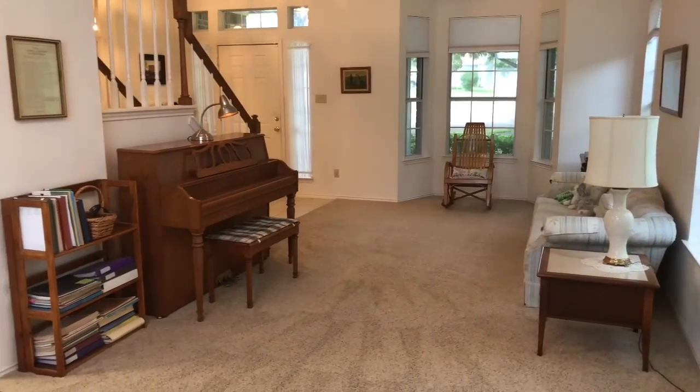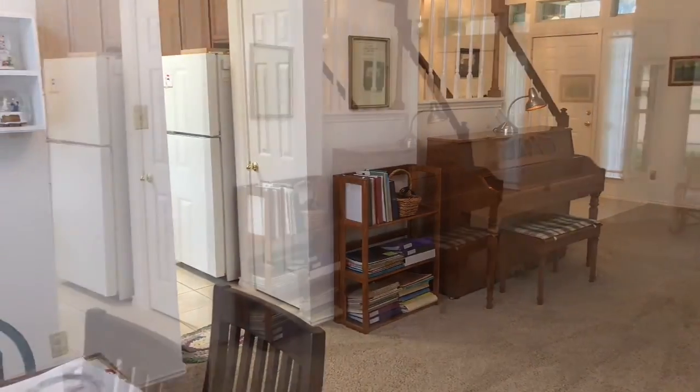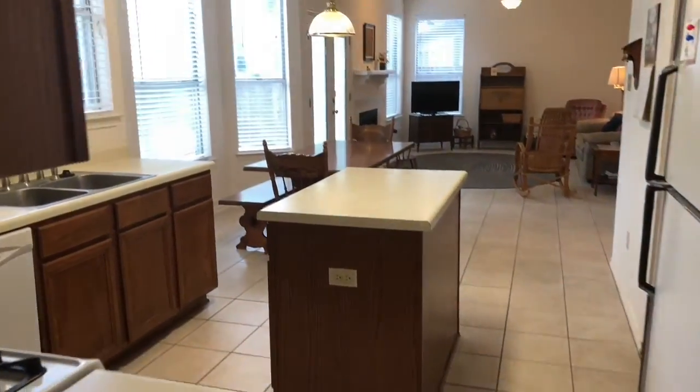The home itself is a four-bedroom, two-bath, 2,270 square feet. It's light and airy with a living-dining combo downstairs, a family room downstairs that's open to the kitchen, and all bedrooms up.